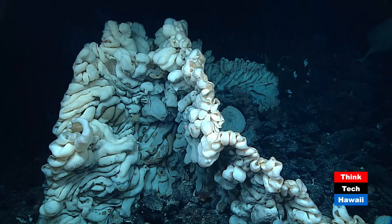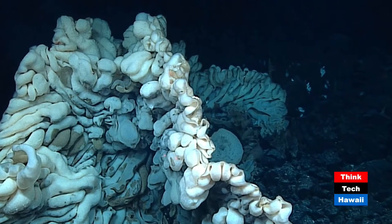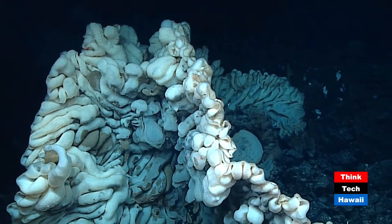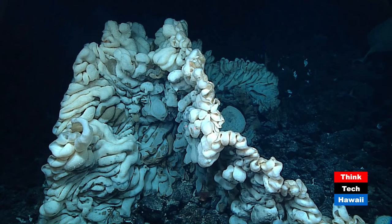We also found a couple of really huge things. We found the largest sponge in the entire world — it's about the size of a minivan. Look at all those intricate folds. It is absolutely huge. We weren't expecting to find something so large at the depth that we were exploring.